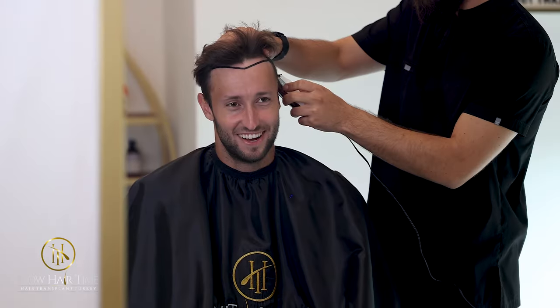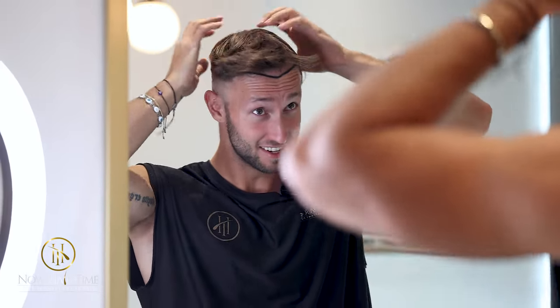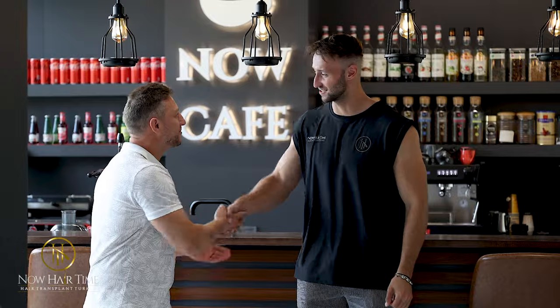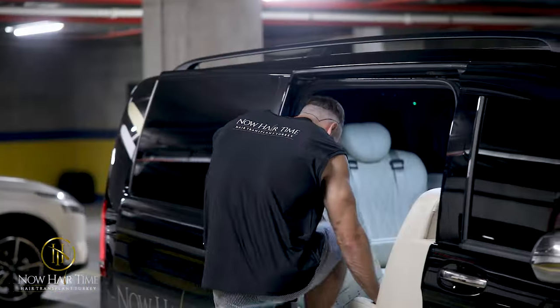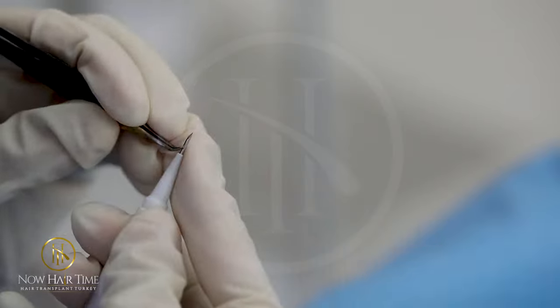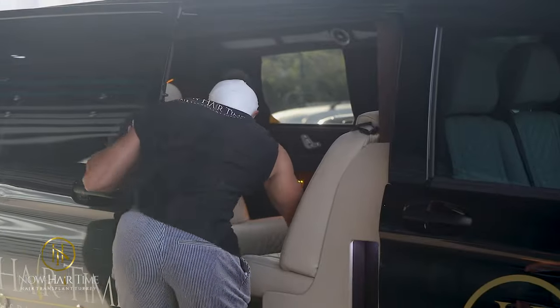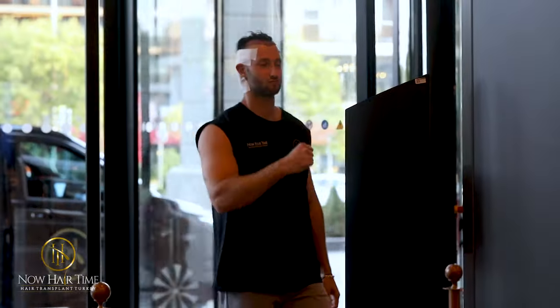Then they cut my hair. Thankfully, they didn't buzz it all — I was able to keep some hair before the transplant because I'm just getting my hairline worked on, not a whole head of hair. Then onto the surgery, which was around five or six hours, but it felt pretty quick to be honest. Besides the anesthetics, everything else was pain-free.